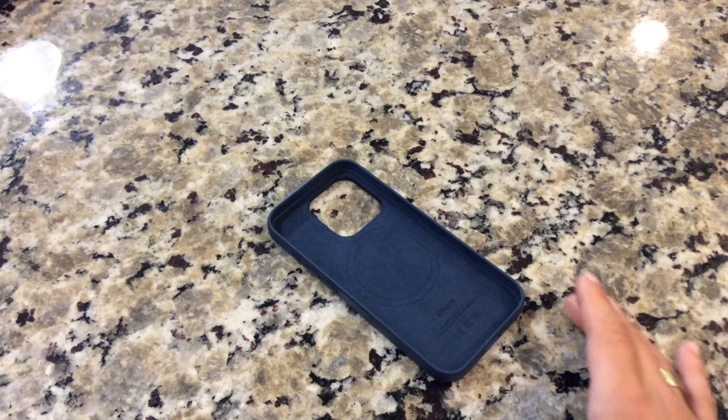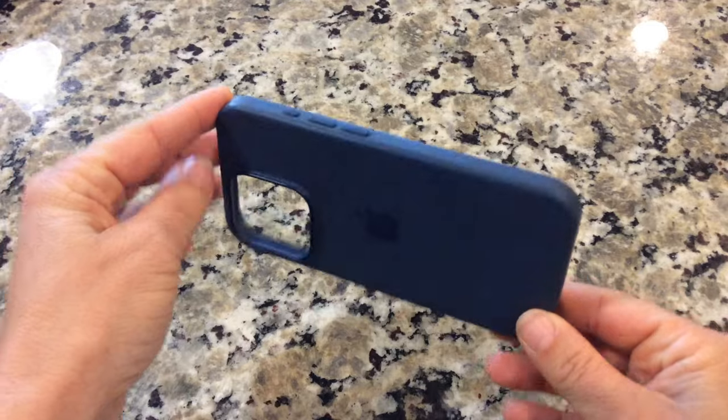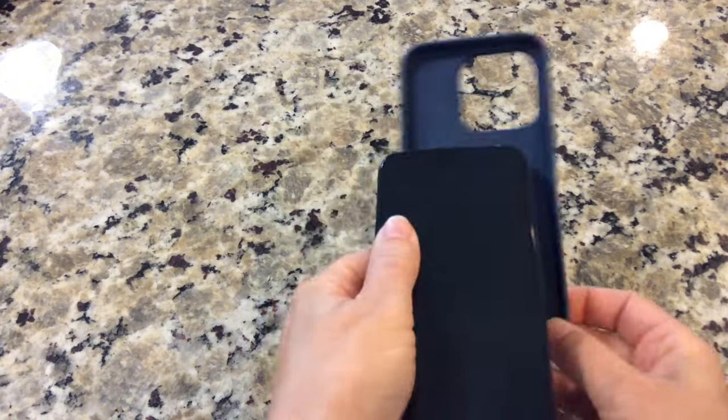As an iPhone user, I know the importance of protecting my beloved device without sacrificing style. First off, let's discuss its features. This silicone case is crafted by Apple itself, so that ensures a perfect fit for your iPhone 15 Pro.